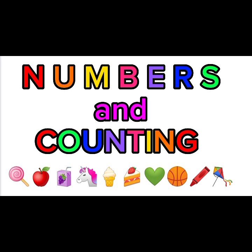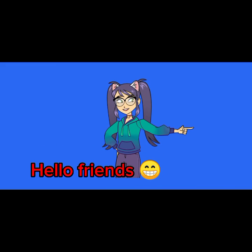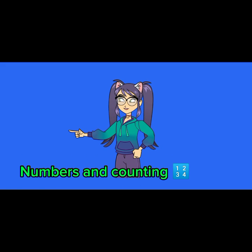Numbers and counting! Hi kids, welcome to another video. On today's video we are doing numbers and counting, and the focus is on addition. Enjoy!